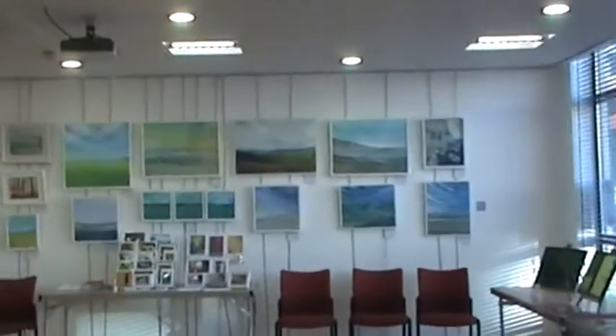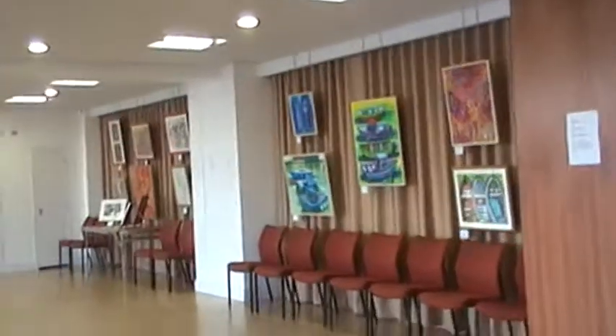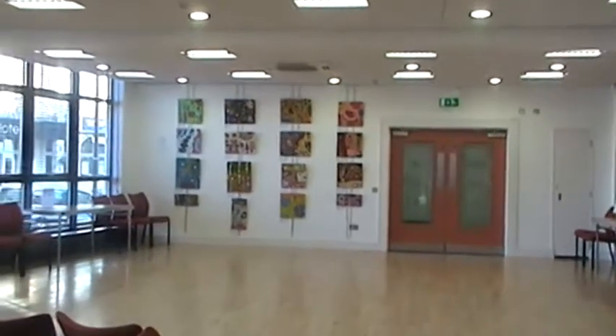So that's the Prospect Studio exhibition at the Spa Theatre in Bridlington, just on the south side there. I hope you've enjoyed this tour — please come along. The paintings are much, much better in the flesh. Bye.